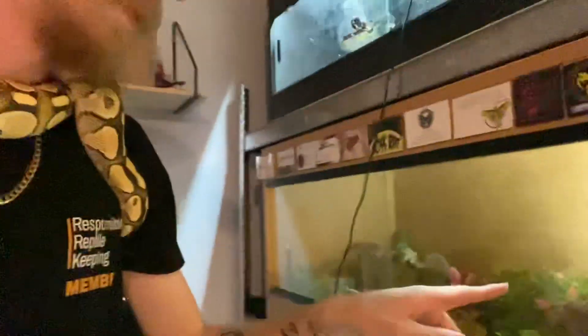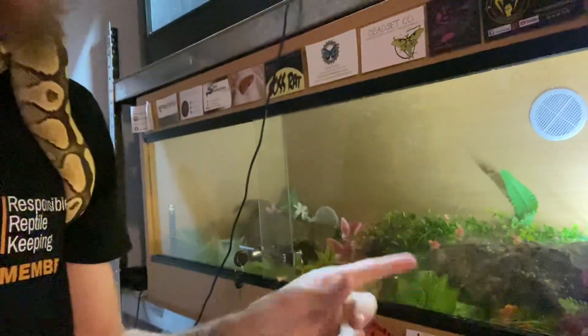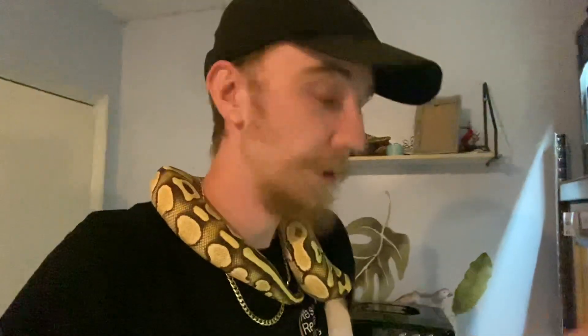I've also got in here — I won't show you in because he's a little bit finicky — but in here is Pep, my pinstripe hide royal python. He is the second smallest. He's actually in my t-shirt right now, so we're just going to let him do his thing. He can be a little bit finicky and it's feeding time in a couple of days, so I don't want to disturb him because I really want him to eat.